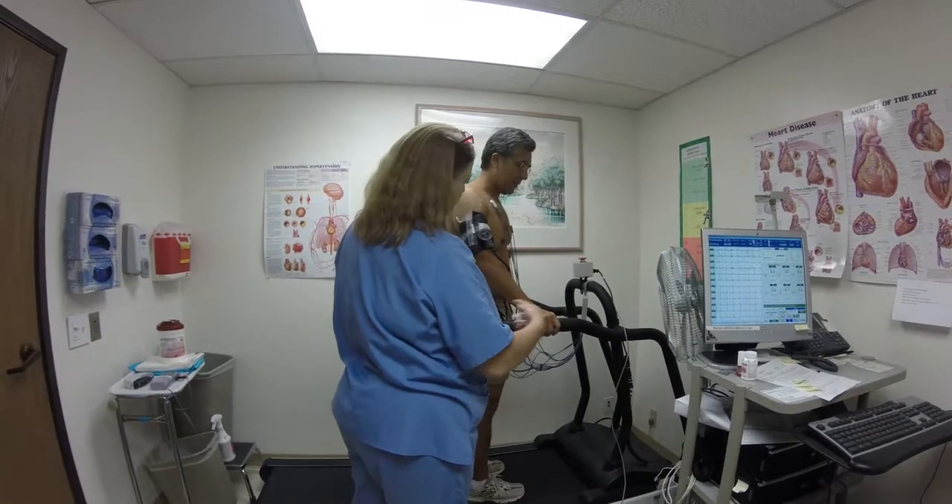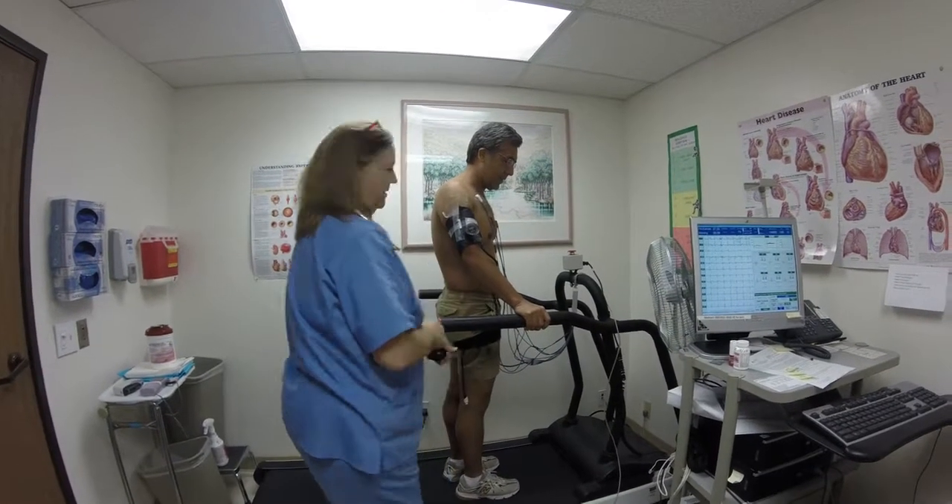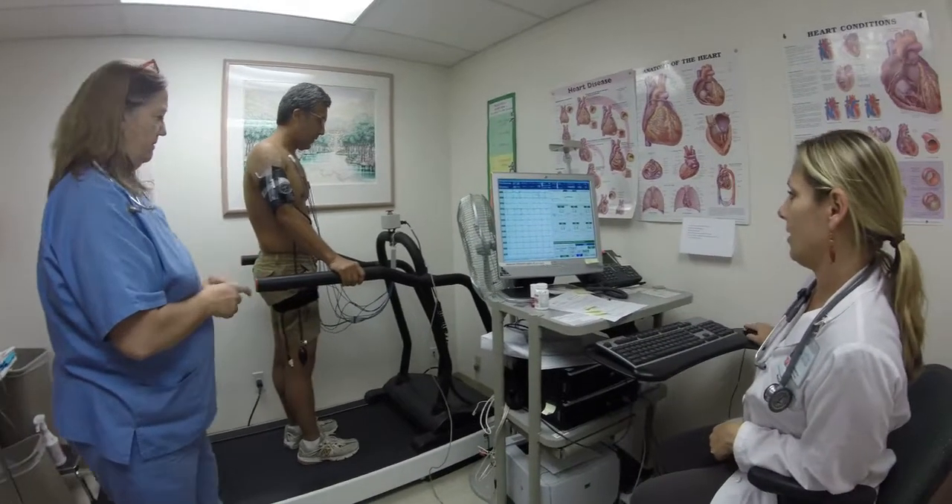The incline is going to go up a little bit, and the speed is going to go up. We'll try and tell you how to play. And if you get warm, we'll put the fan on. All right, here we go.